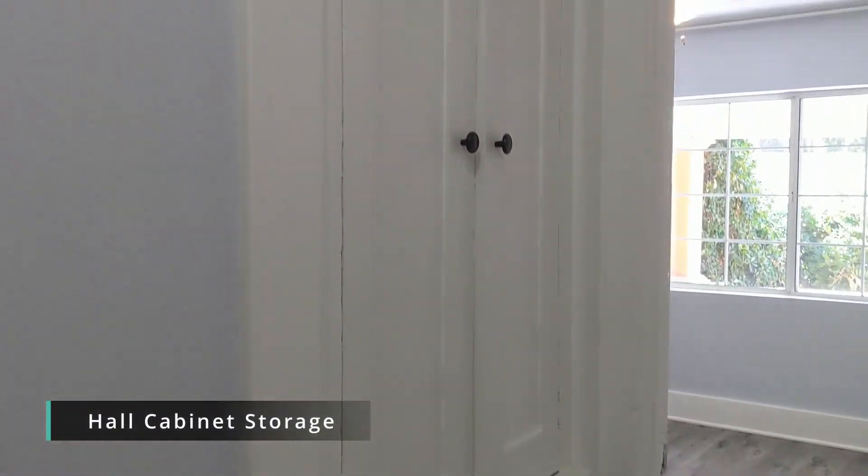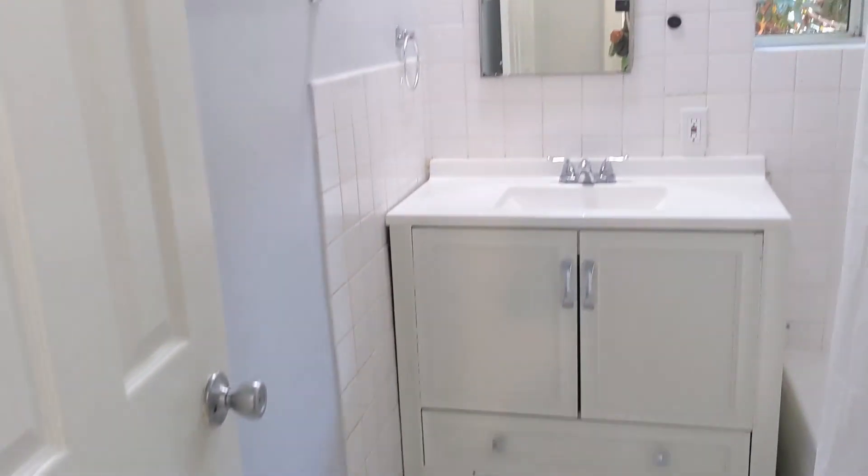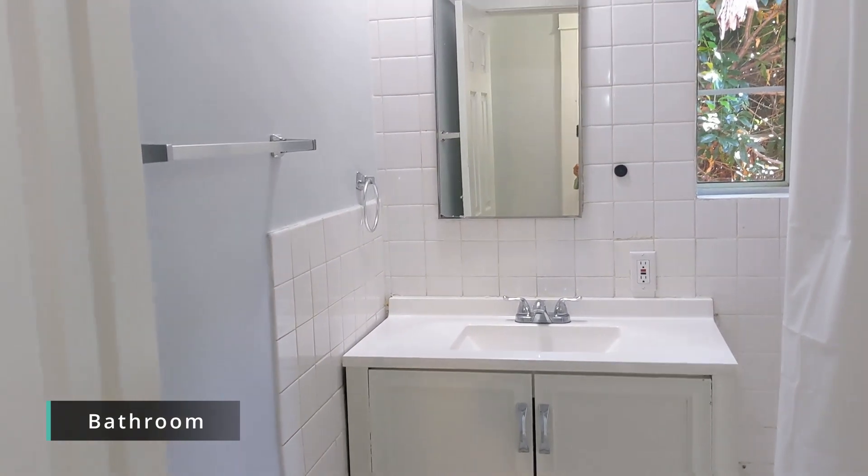In the hallway area, you've got a great cabinet. The bathroom features a full tub and shower, with convenient shelving over the toilet as well.